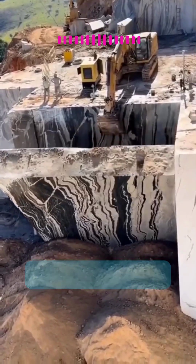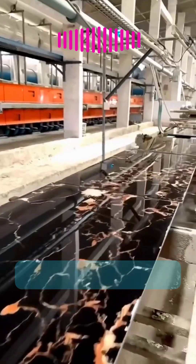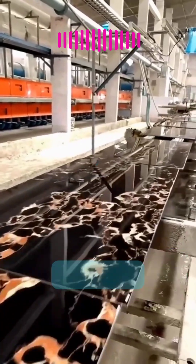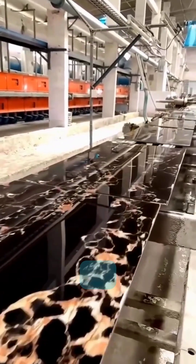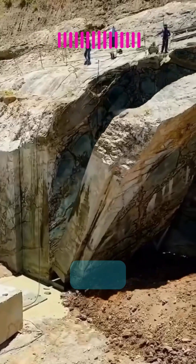Marble mining isn't just hard work, it's a true skill. Miners carefully extract massive slabs with precision, turning raw stone into works of art. It's tough, demanding, and takes real expertise to get it just right.